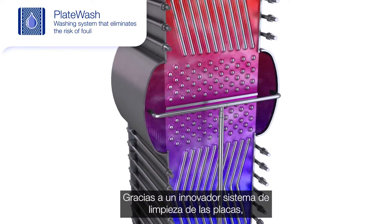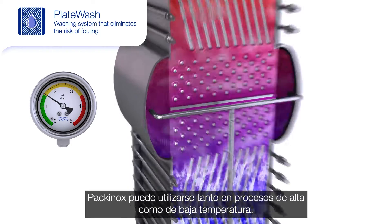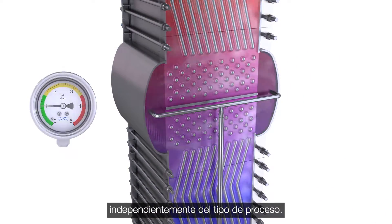Thanks to an innovative plate cleaning system, PAKANOX can be used in both high temperature and low temperature processes, paving the way for massive energy savings irrespective of process type.